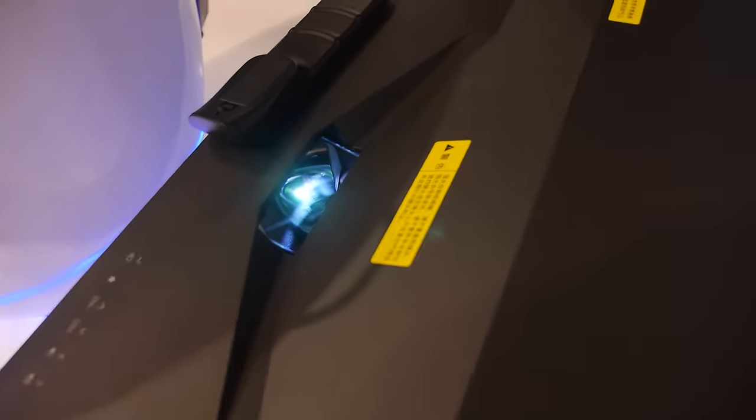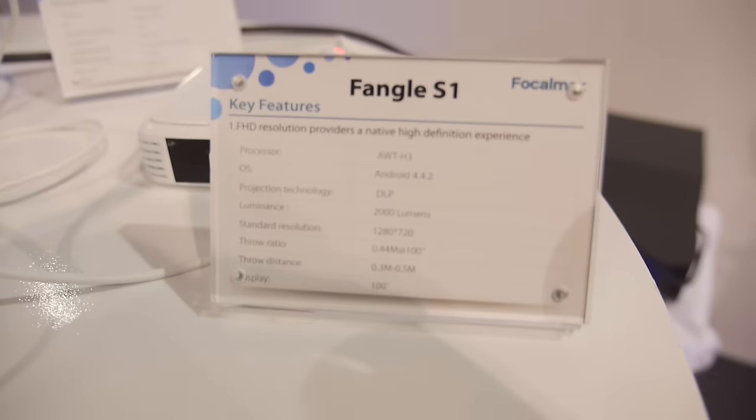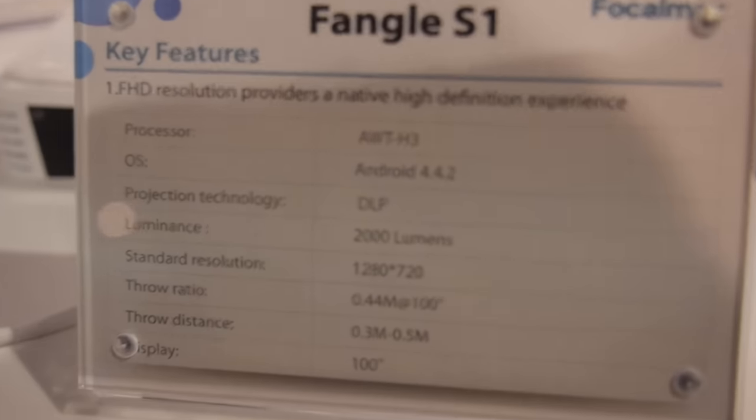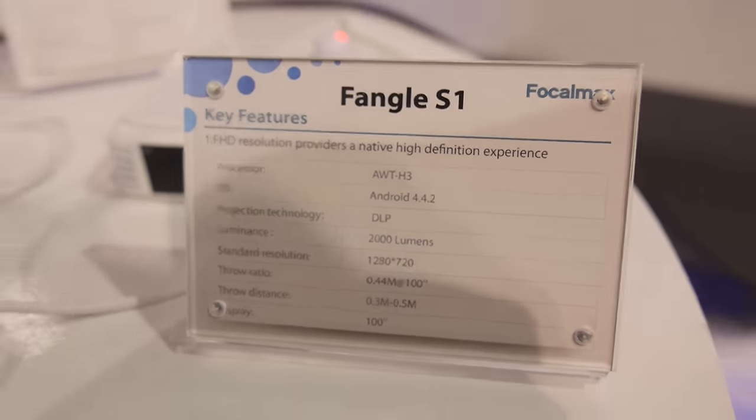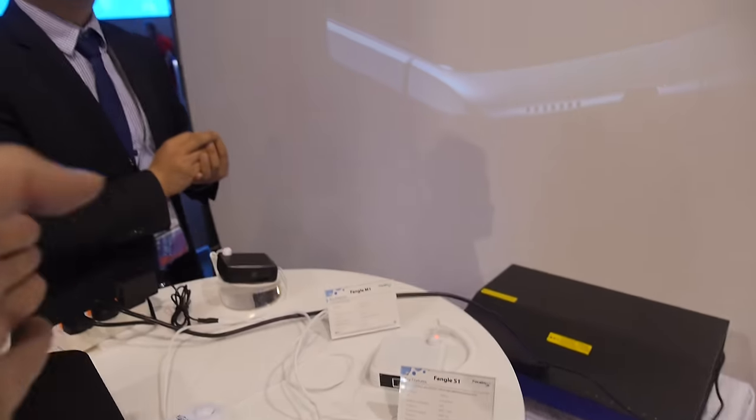We're here at FocalMax and we have a short throw projector. This is a 720p smart projector, the Tangle S1, 2000 lumens. It's very short — this one can project from 44 centimeters and reach 100 inches. The maximum size is 200 inches.